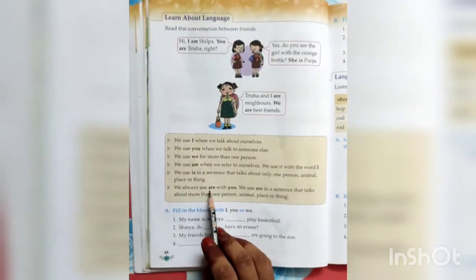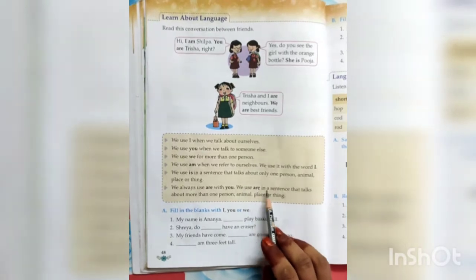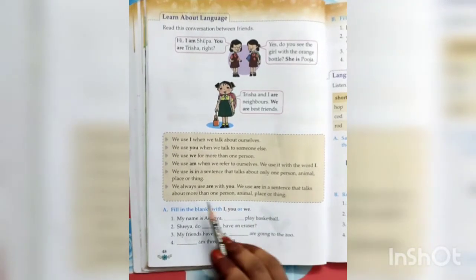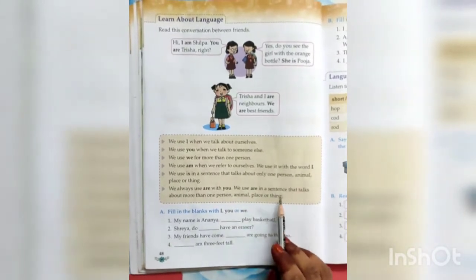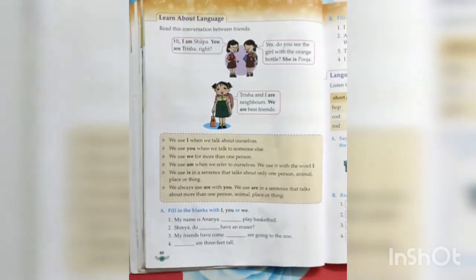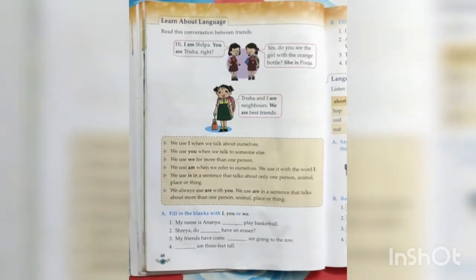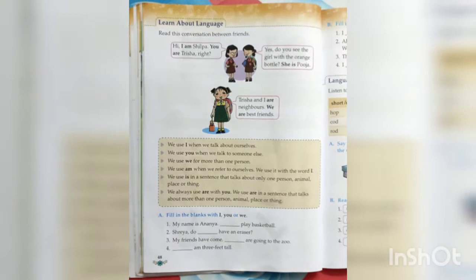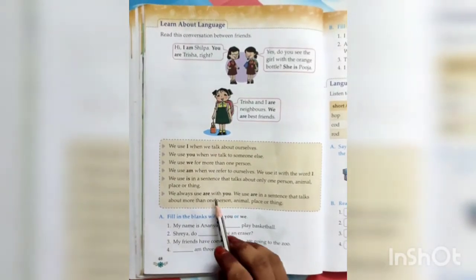We always use are with you. We use are in a sentence that talks about more than one person, animal, place, or thing — that is plural noun. When we talk about any plural noun, we use are.